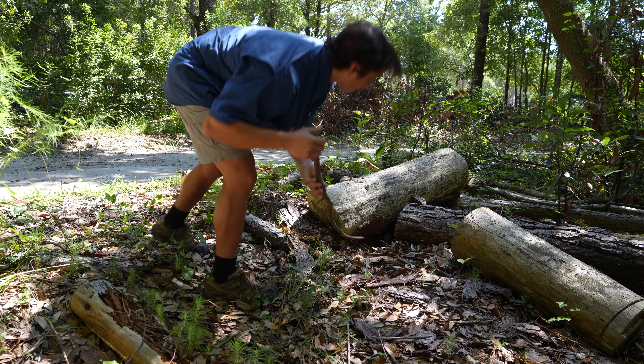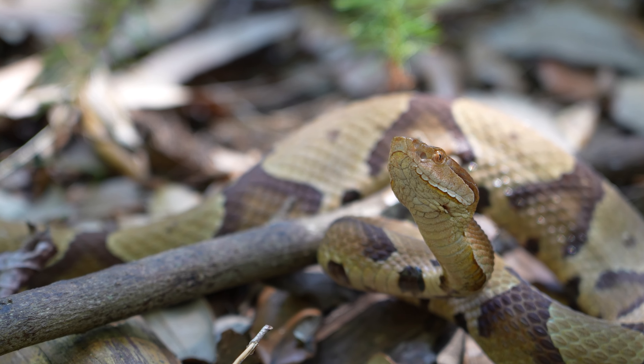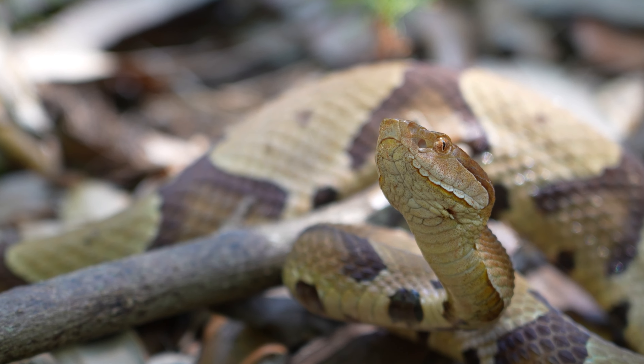Oh my gosh, look at this thing. Wow, he's so fast. This is the most beautiful copperhead I've ever seen.